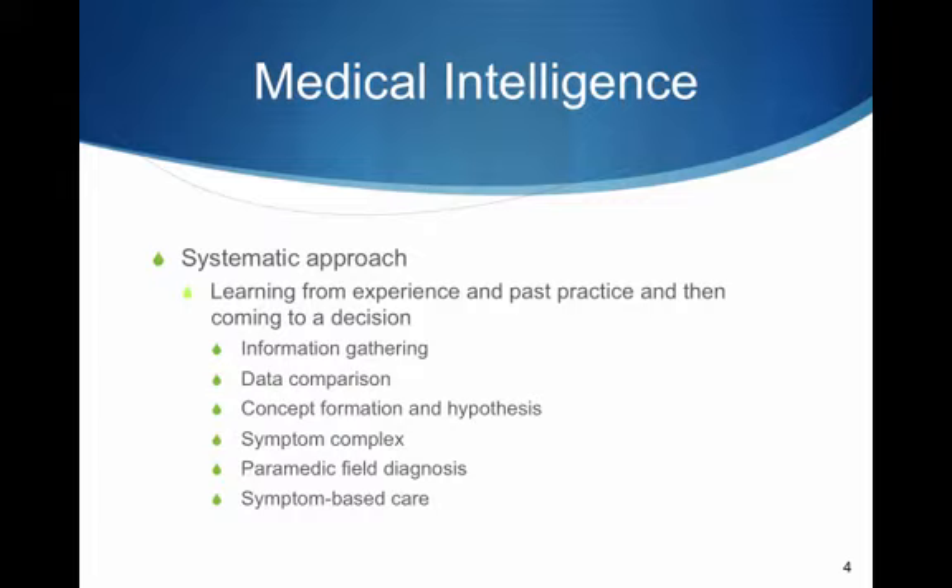Concept formation is the process of forming an idea based on inductive logic. The data is reduced to a single theory or hypothesis, based on what you think is going on with the patient. The patient's diagnosis is based upon a collection of patient signs and symptoms — the symptom complex.